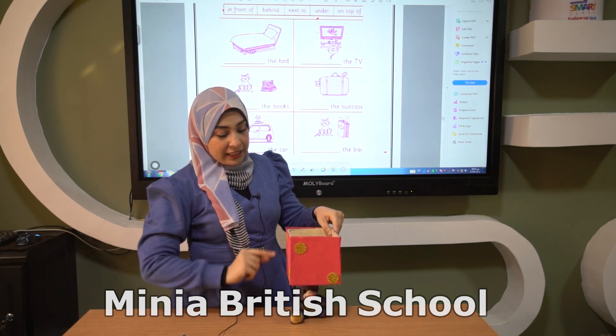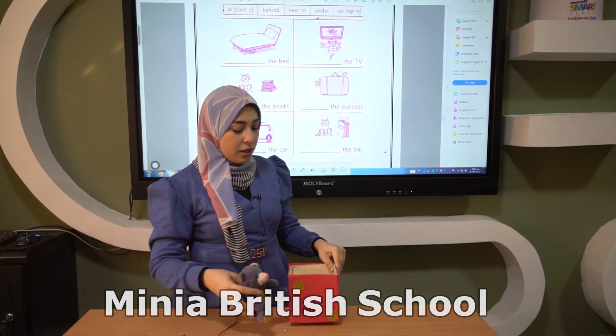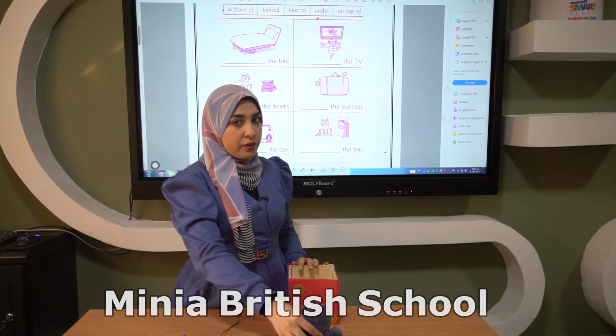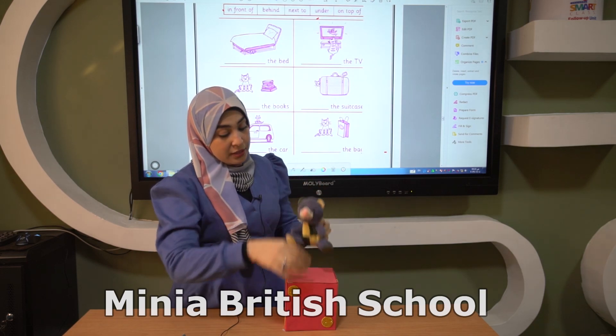Now where is Mr. Teddy? He is under the box. Under the box. Now where is Mr. Teddy? Yes, he is in front of the box. In front of the box.